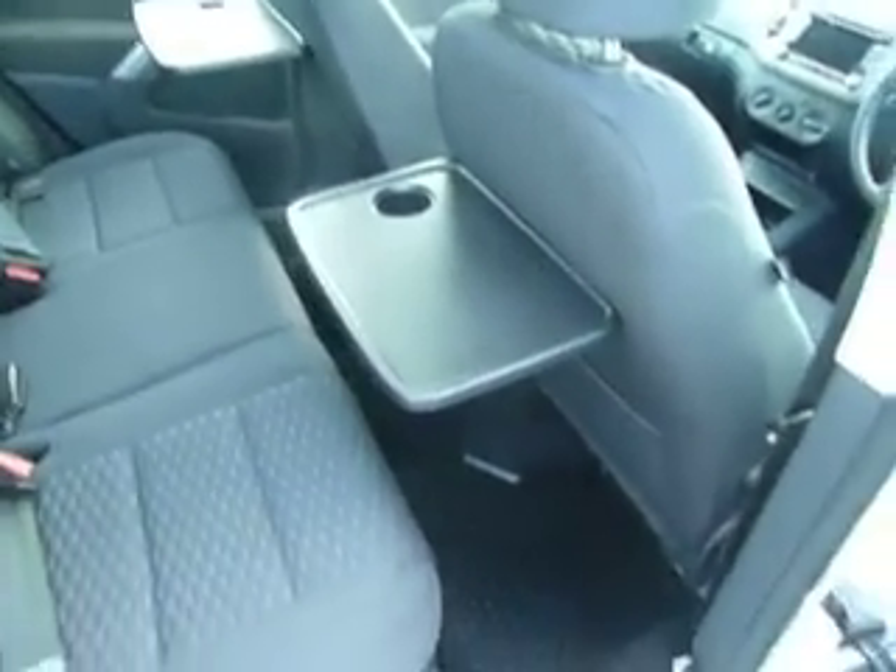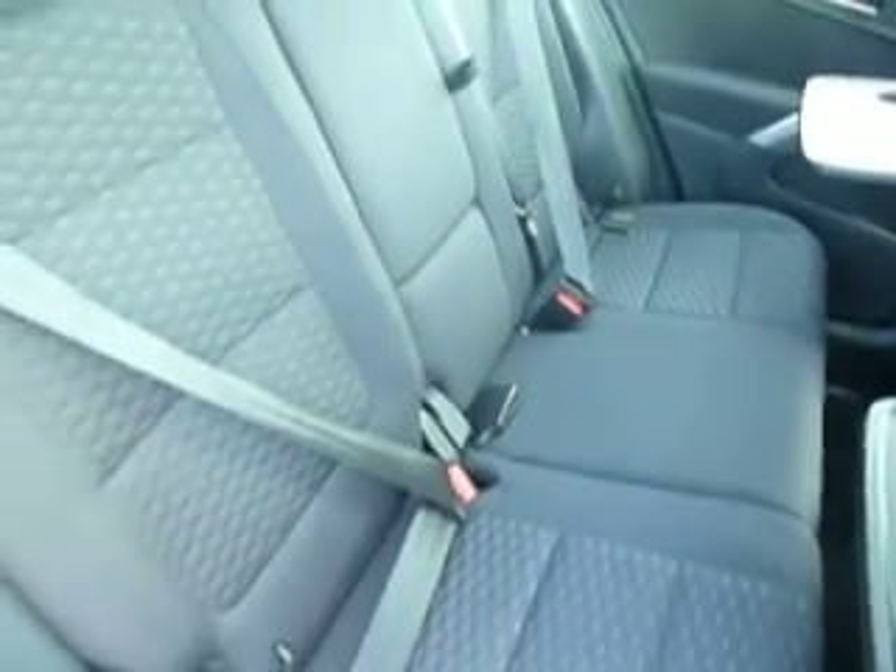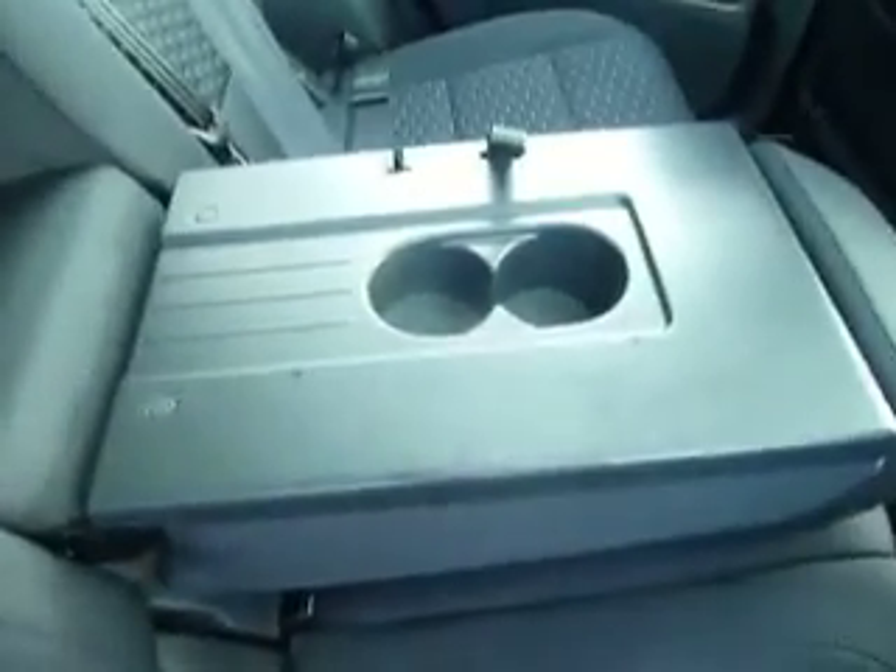This car comes with rubber mats front and back. And then into the back, as you can see you've got lots of space in here. A couple of tables there which is great for the kids, and nice Isofix on both sides for your children's seats. You've got a centre armrest in the back here — just pull that down — with some more cupholders.